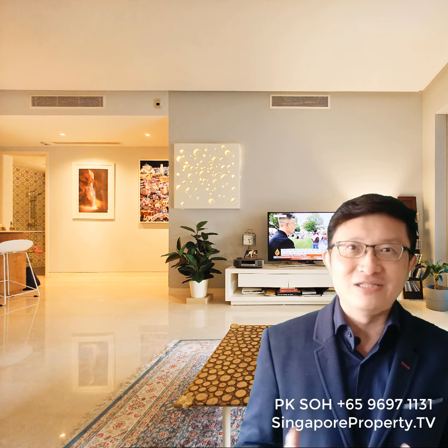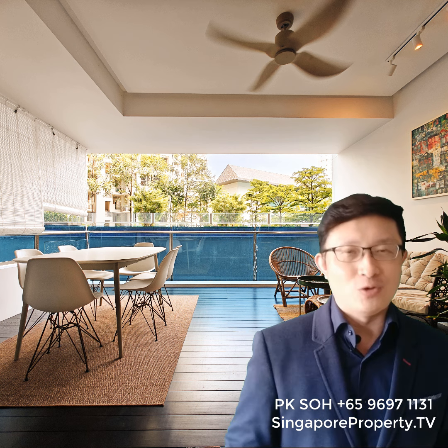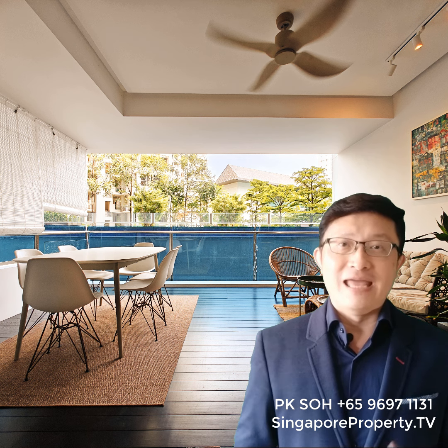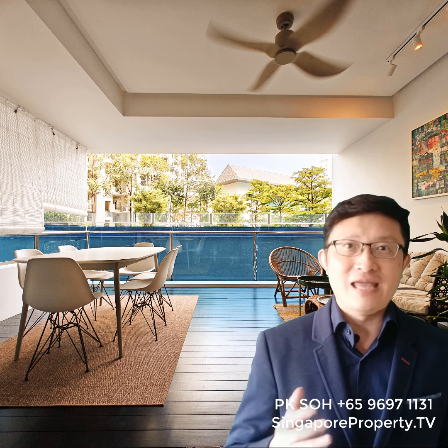I'm PK from Huttons. This opportunity to get a freehold condo that ticks all the boxes doesn't come up often, so why not come and take a look? I'd love to show you around this amazing home. This could be the home that has eluded you all these while. I'm the exclusive marketing agent. Check out my website singaporeproperty.tv and drop me a message before it's gone.